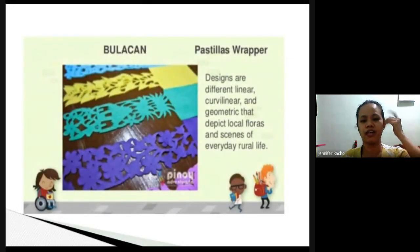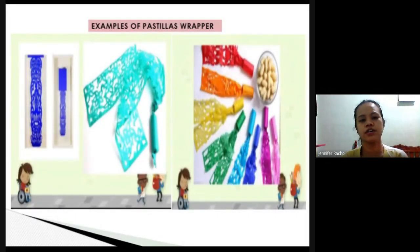The designs on the pastillas wrappers include different linear, curvilinear, and geometric patterns that depict local florals and scenes of everyday rural life — whatever they see in their surroundings every day. You can see trees, flowers, houses, and many more. The pastillas itself is small but the design truly stands out.